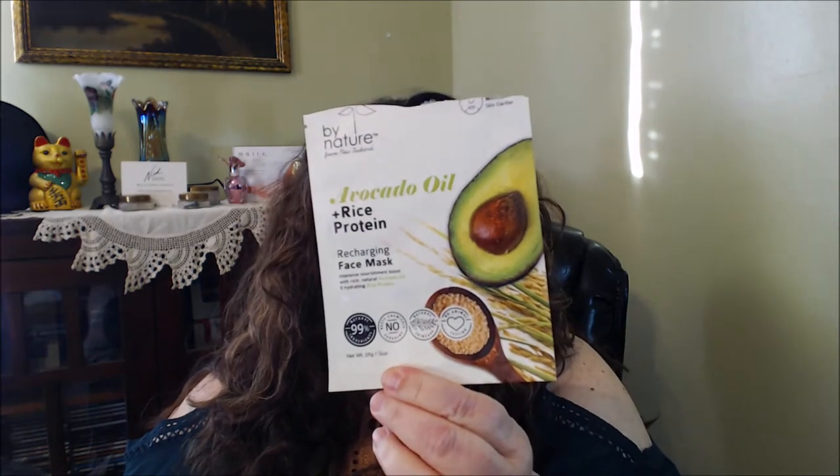Another sheet mask is by By Nature — avocado oil and rice protein recharging face mask. This was really nice. A lot of the By Nature masks at Walmart are two for a certain price. Another one I loved is also By Nature — the pumpkin and spiced chai latte brightening face mask. It was lovely, you can still smell it. If you love pumpkin chai, this would be your mask.